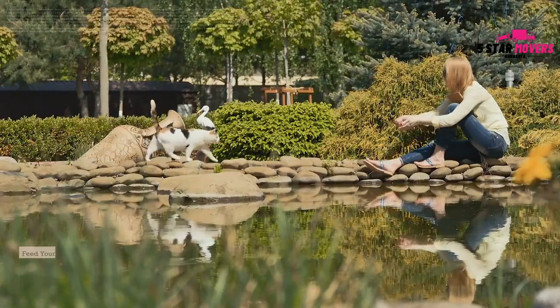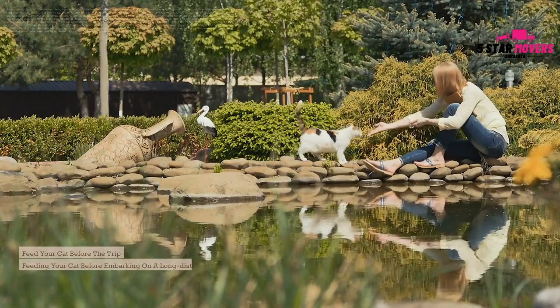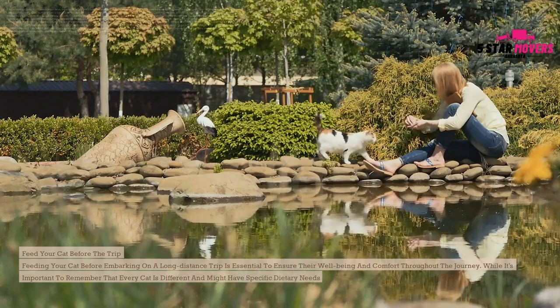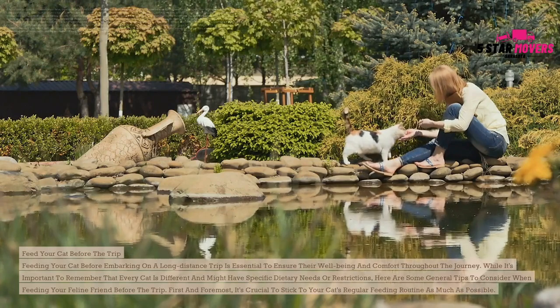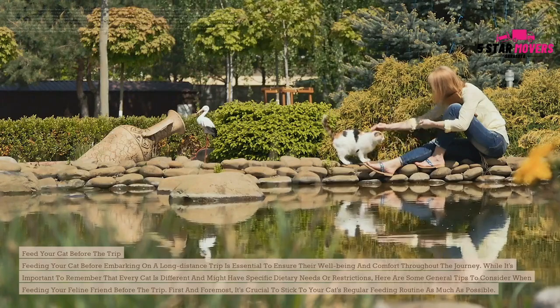Feed your cat before the trip. Feeding your cat before embarking on a long-distance trip is essential to ensure their well-being and comfort throughout the journey. While every cat is different and might have specific dietary needs or restrictions, here are some general tips to consider. First and foremost, it's crucial to stick to your cat's regular feeding routine as much as possible.